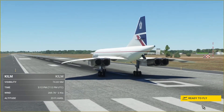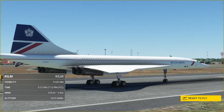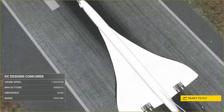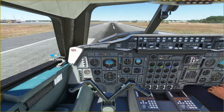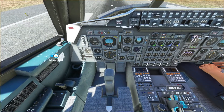However, there are rumors that this type of supersonic passenger aircraft may be in the works again. Rumors are that Boeing is working on one, so we may see a return of supersonic passenger aircraft.